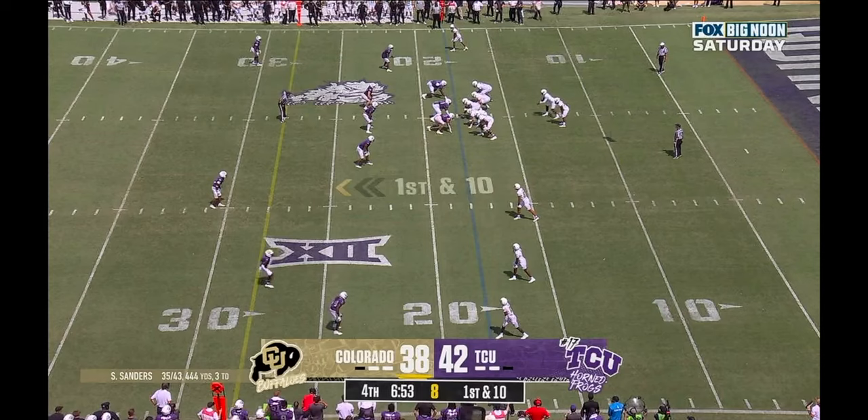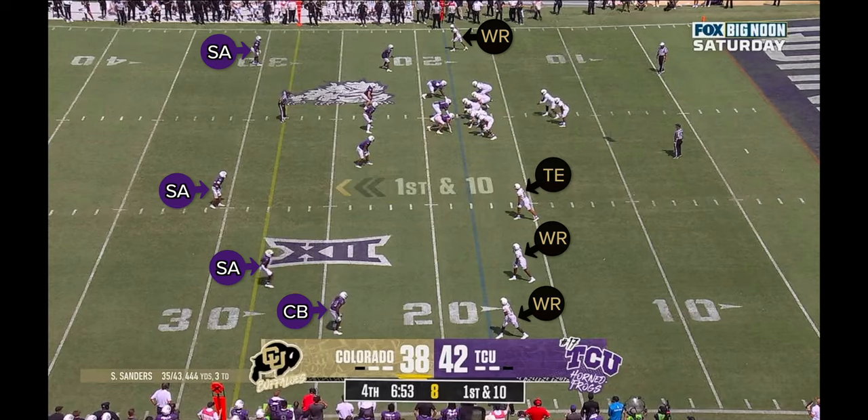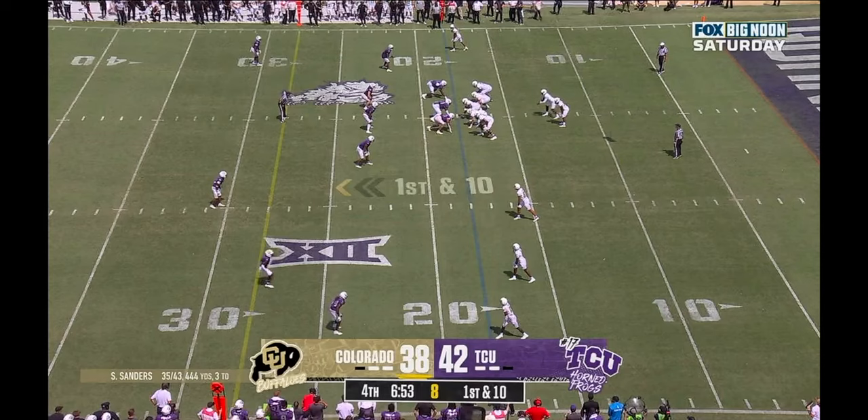With three wide receivers at the bottom of the screen, TCU breaks the stack to that side, walking the outside linebacker out as the first line of defense against quick inside-breaking throws. On the opposite side with no slot receiver, they pull the cornerback inside to play that overhang role. A consequence is that TCU only has four defensive backs to cover Colorado's four wide receivers, with nobody playing deep behind them — so those guys play loose man coverage with a significant cushion underneath. The defense is essentially daring Colorado to attack the space outside of the underneath coverage.